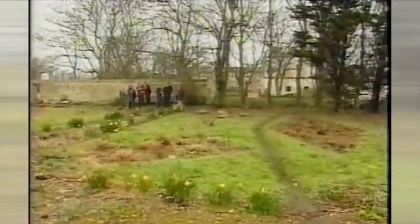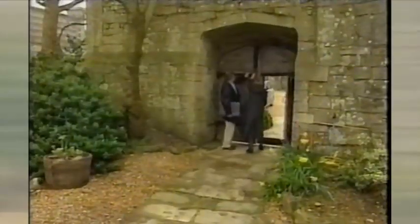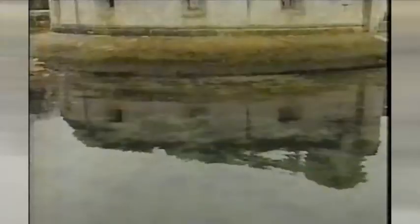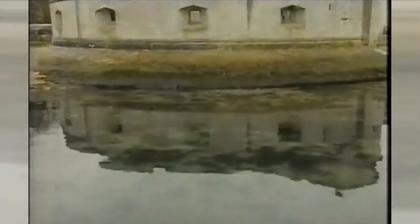English Heritage is spending nearly half a million pounds on Portland Castle, but it's paying off. The number of tourists has tripled and it's hoped even more will be attracted by the promise of history and beauty.